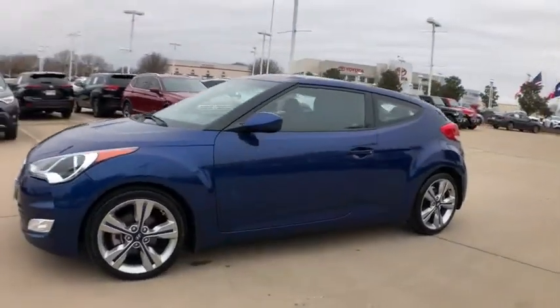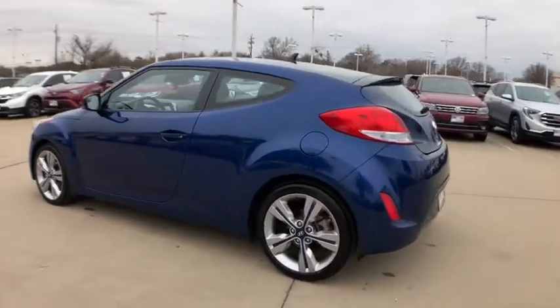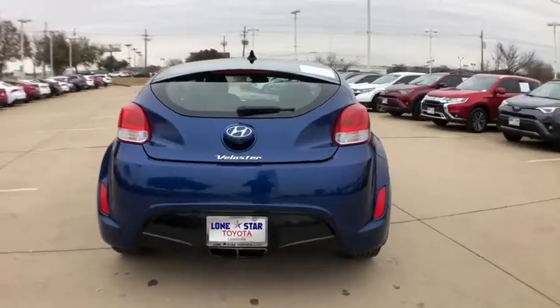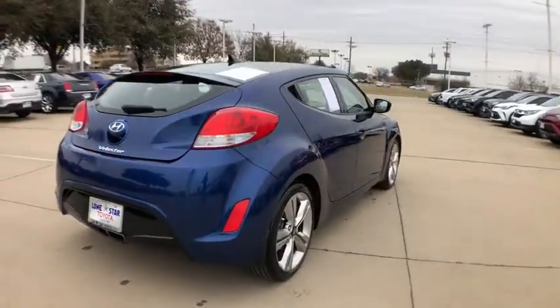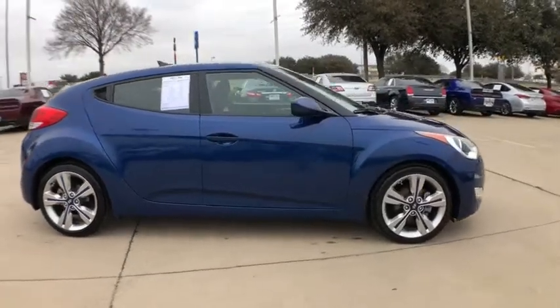Looking for the right vehicle? Check out the 2017 Hyundai Veloster. The Veloster's innovative body style and unique design make it unlike any other small car out there. Pair that with fuel efficiency that pushes the 40 mpg barrier and you've got one sweet ride.